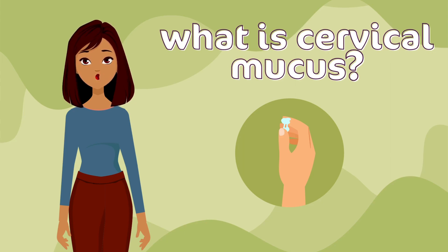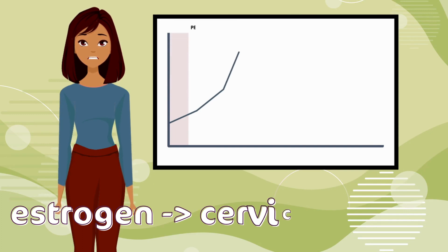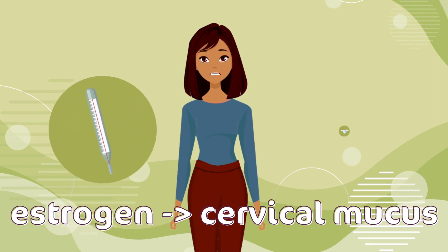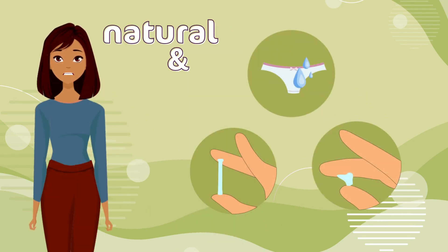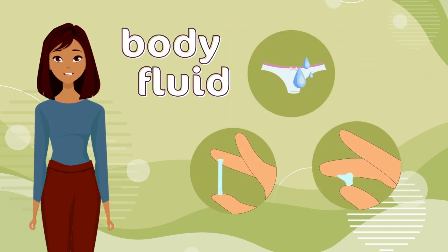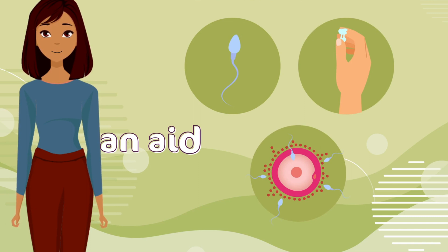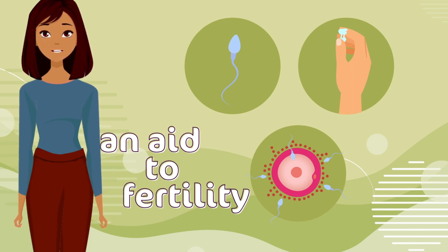What is cervical mucus? After a woman menstruates in the first half of her cycle, her estrogen level builds. Estrogen causes, among other effects, the production of cervical fluid or mucus from cervical glands. Cervical mucus is a natural and clean body fluid, like tears or saliva, and is necessary and important for a woman's healthy, functioning reproductive system. It is an aid to fertility that provides a swimming medium and nutrients for sperm.